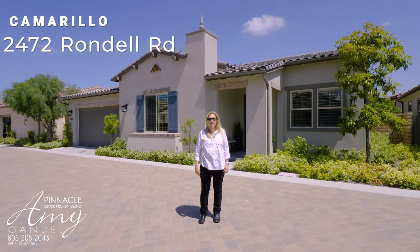Thank you so much for visiting my listing at 2742 Rondell Road here in Camarillo, California. As you saw, this is an amazing home, totally upgraded, in a wonderful community. If you have any questions you can give me a call — Amy Gandell, Pinnacle Estate Properties, 805-208-2043. We'll be talking real soon.